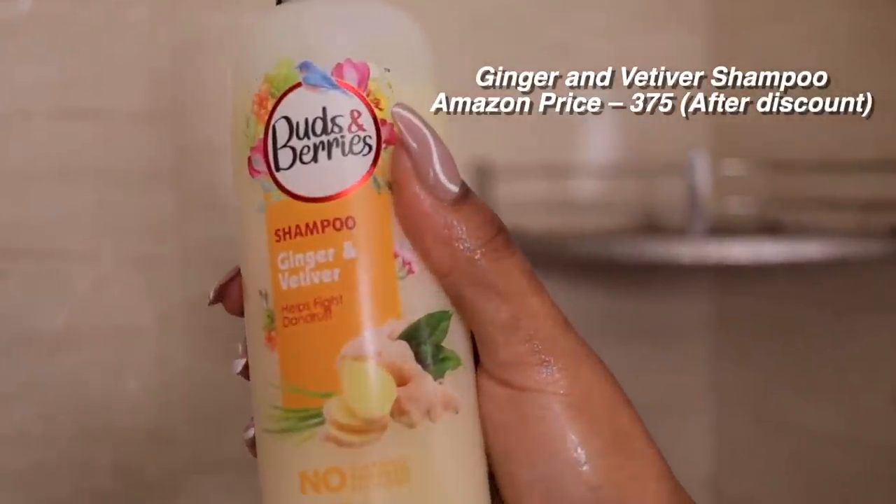Post my workout I really like to first cleanse my scalp and get rid of all that excessive sweat. On the days that I work out I always make sure to wash my hair, which is about three times a week. For my hair wash I use the Buds and Berries Ginger and Vetiver Shampoo. Since it has ginger, it really helps fight the danger of excessive buildup from dry shampoo use during shoots, and it helps declog my pores and cleanse my scalp really well.